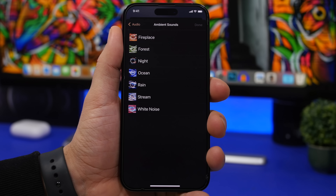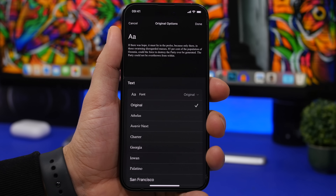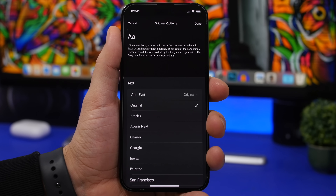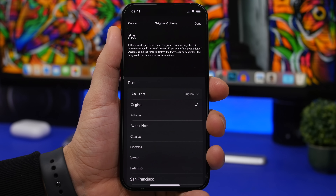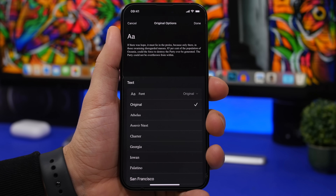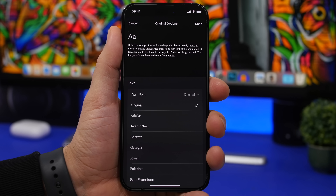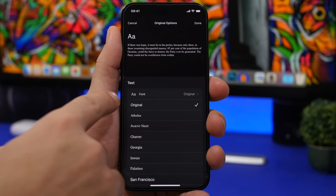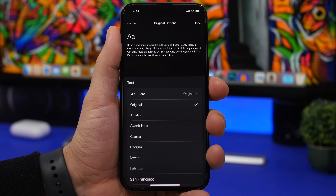In the Books app on iOS 16.3, you no longer need to reset your theme and everything just to get back to the original font. Previously, if you chose a different font and wanted to revert, it would push you to reset everything. Now the original font appears on the list, so you just tap 'Original' to go back — no full reset needed.